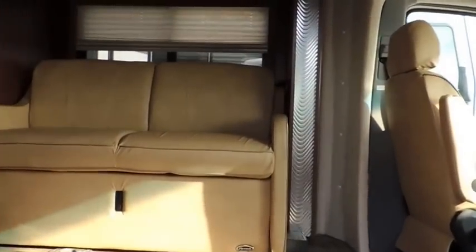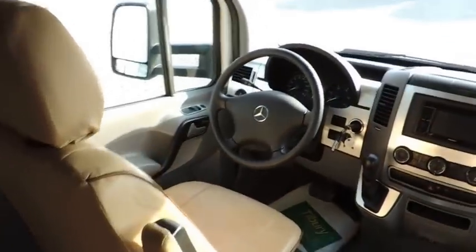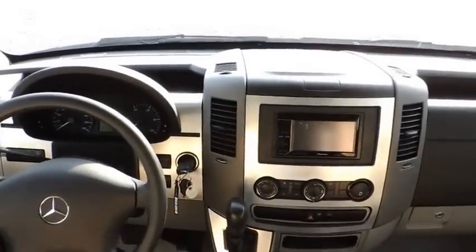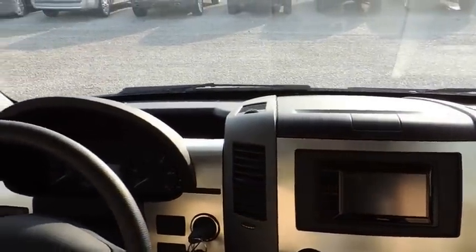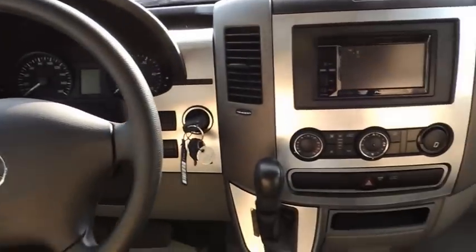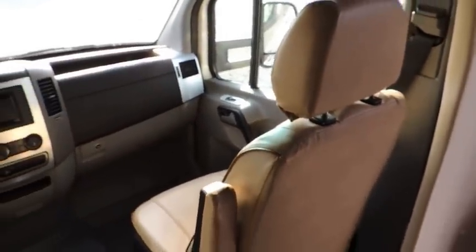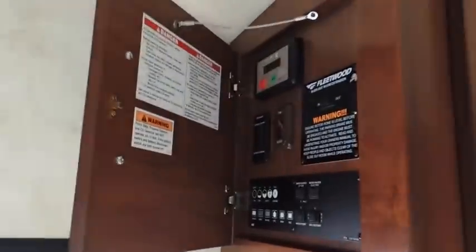Coming inside, it's very nicely done. You've got your driver's cockpit which has the Pioneer DVD player in it with satellite. You've got your automatic transmission and leather swivel recliners. Above, we have our entertainment unit with the big screen TV and more storage cabinets. The woodwork in this is all richly done.